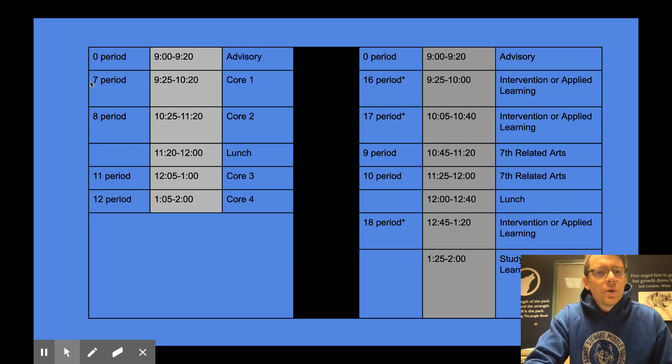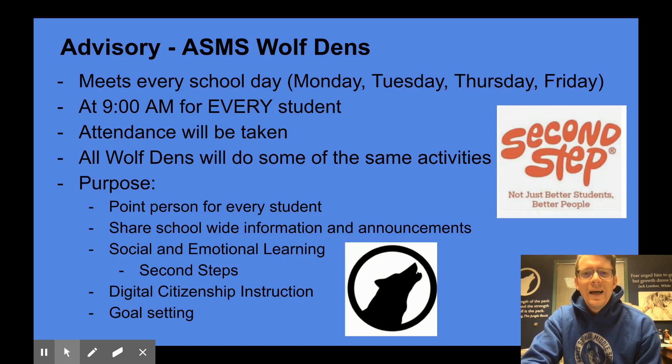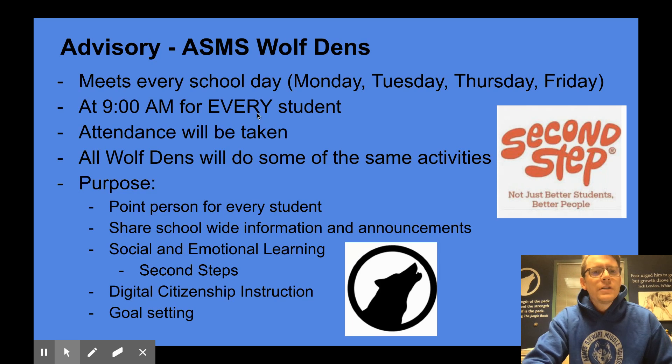On both core days and applied learning days, every day starts with zero period advisory from 9:00 to 9:20. At Agnes Stewart we call our advisory our wolf dens, and really think of it as that idea that a wolf is only as strong as the pack and the pack is only as strong as each wolf. The purpose of these dens is really to bring folks together to connect and to support one another. Advisory meets every school day — Monday, Tuesday, Thursday and Friday — at 9 a.m. for every student no matter what grade, whether they have a break right after advisory or not.